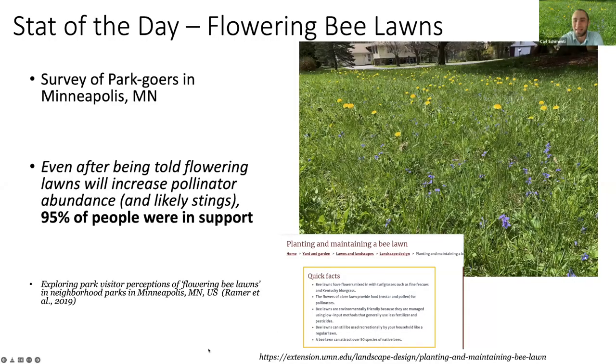This study from Minnesota is maybe quantifying the shift in how the American public values pollinators. Pollinator lawns are now common—you can find lawn mixes in big box stores with white clover, self-heal, and other flowering plants that pollinators can forage on. Researchers went to neighborhood parks, set up pollinator lawns, and asked people what they thought. Overwhelmingly people said they supported them. Even when told about a higher likelihood of getting stung, 95% of those surveyed still supported these areas.